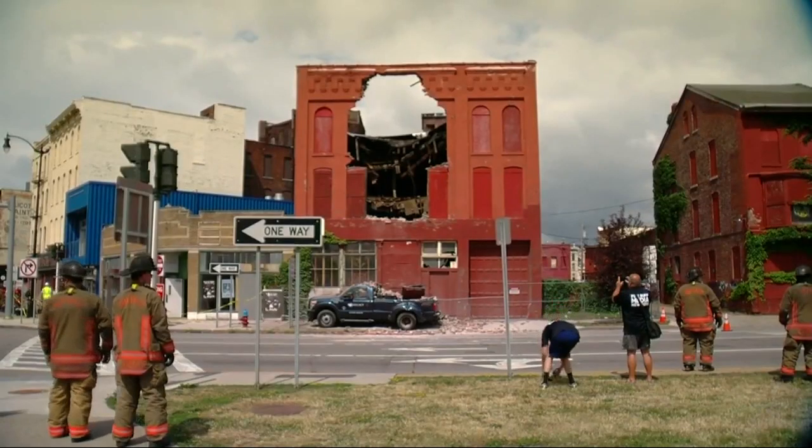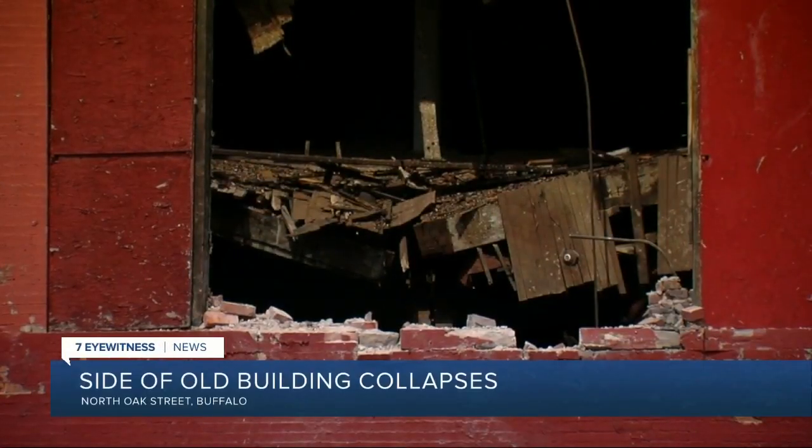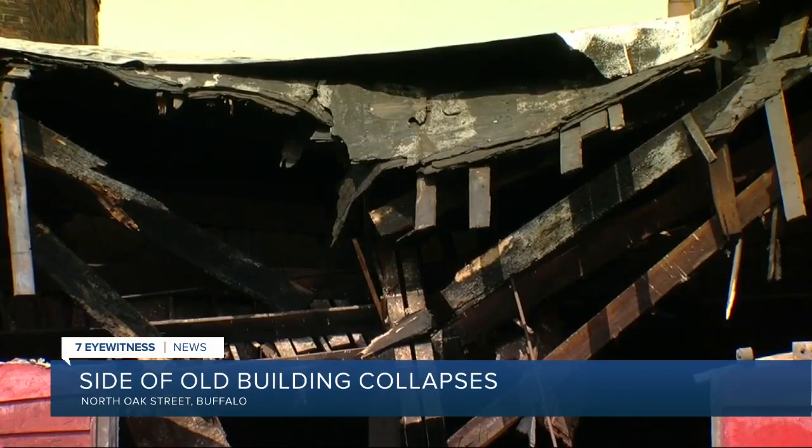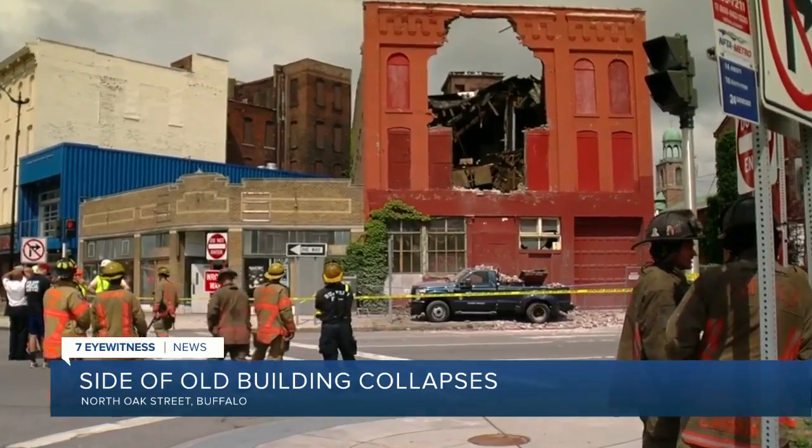All of this happened on North Oak Street in Buffalo a little before 11 a.m. Almost the entire front face of the upper part of the building collapsed. Firefighters knocked down the rest of the building to one story for safety reasons.